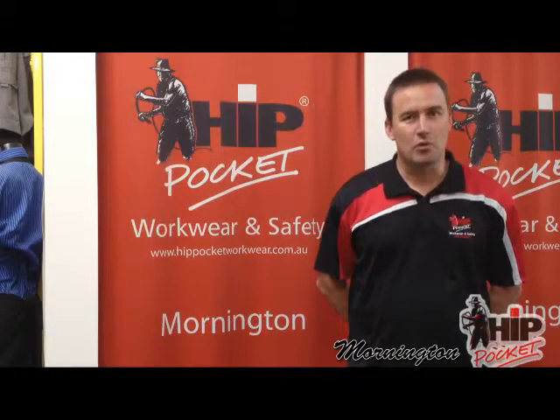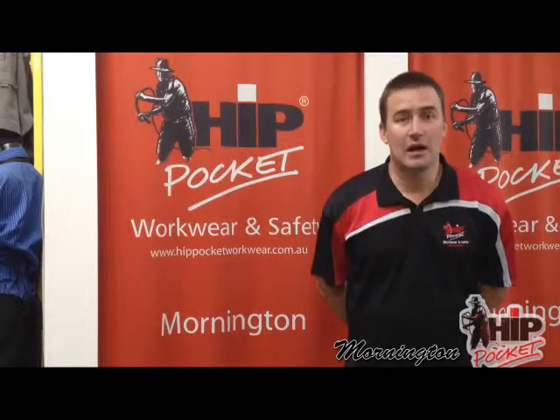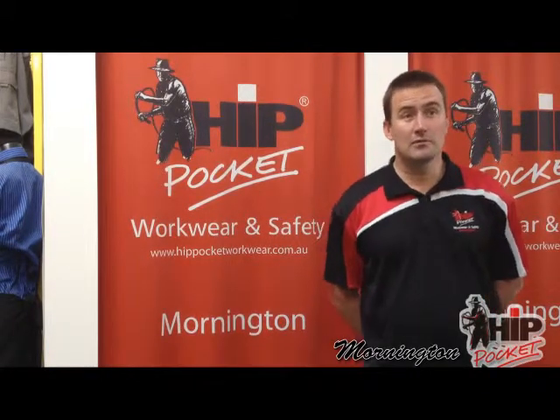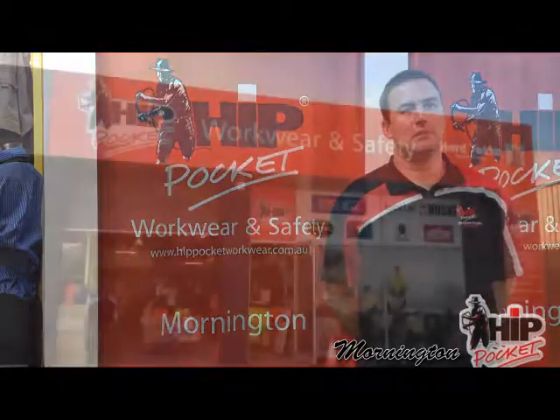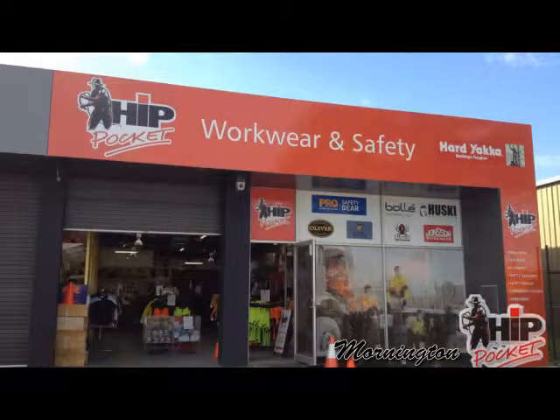Hi, I'm Ben Edgar from Hip Pocket Workwear and Safety in Mornington. Hip Pocket Workwear is in Progress Street, Mornington, which runs off Mornington Tower Road — about halfway down on the right, big red building.